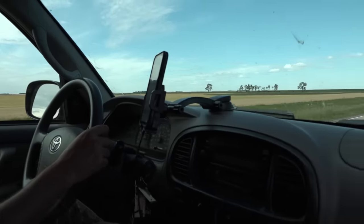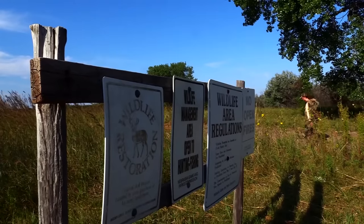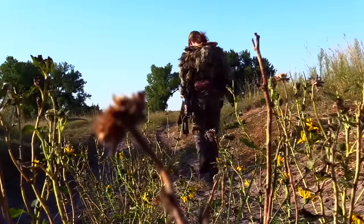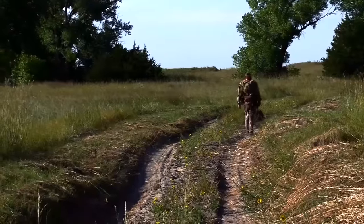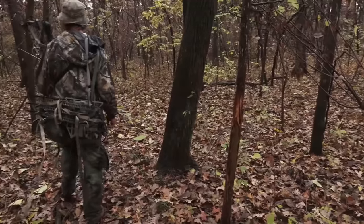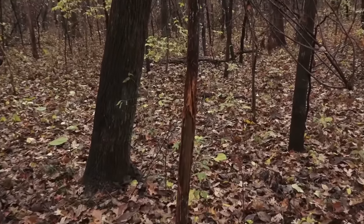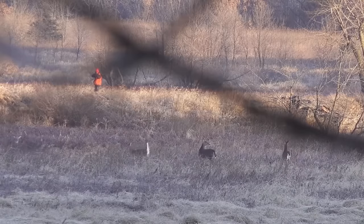Another thing is road access. When looking at a piece of public land, major highways or paved roads that are easily accessible are where the most trucks will be parked. If you get off on gravel roads — level B roads, things that aren't as well maintained — you're going to get away from a lot of hunting pressure. Also consider timing: hunting the first week of November or the opener of gun season means you'll run into a lot of hunters. It's going to be packed.